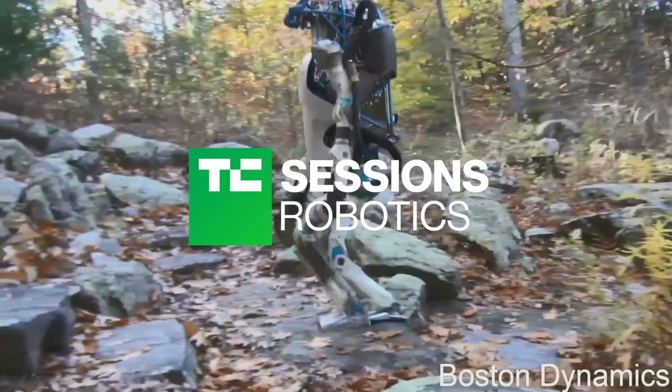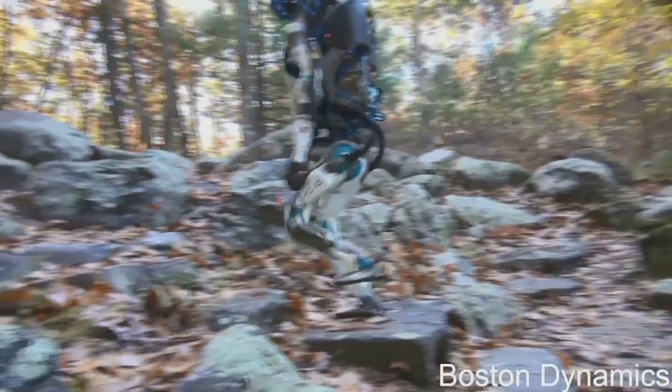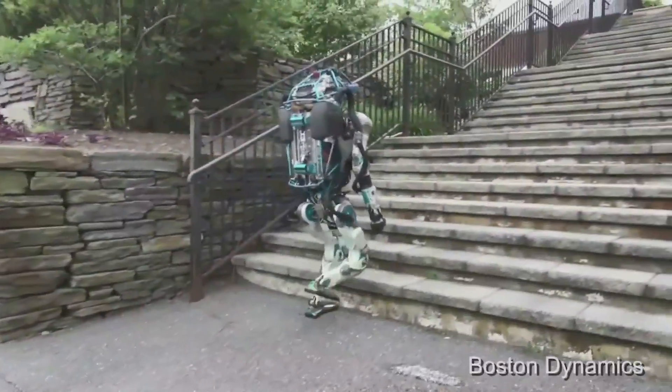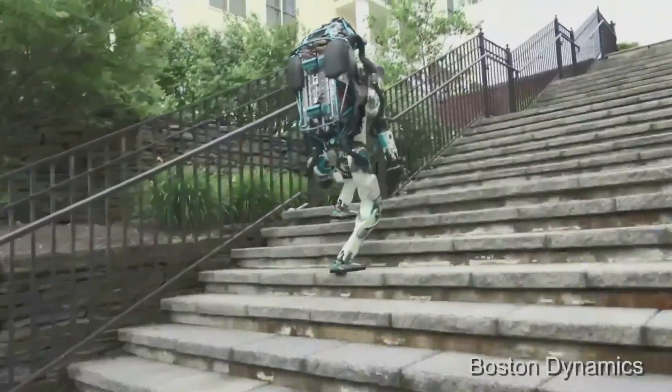This is the Atlas humanoid robot. You've seen this doing various things, but this is a piece of footage that we haven't shown before, where it's using a vision system to locate the stairs and place its feet, and keep its balance.